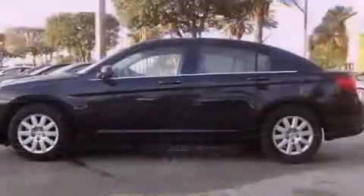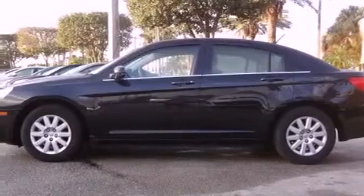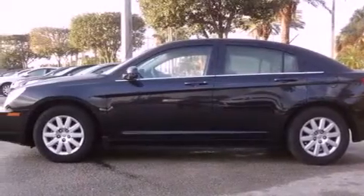This is a 2010 Chrysler Sebring. It features a 2.4 liter 4-cylinder engine and a 4-speed automatic transmission.